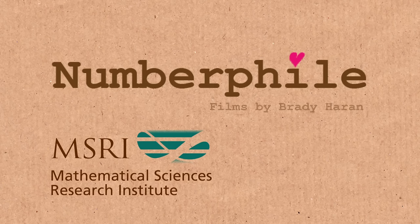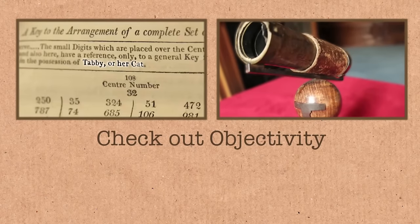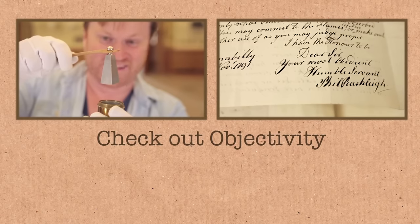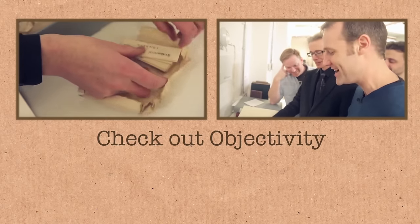That is in the possession of Tabby or her cat. And then he signs out: 'I have the honour to be, dear sir, your most obedient, humble servant, Philip Rashley.' Hero. What a guy. Amateur scientist, hero for the ages.